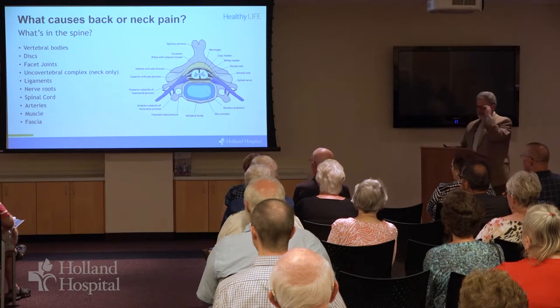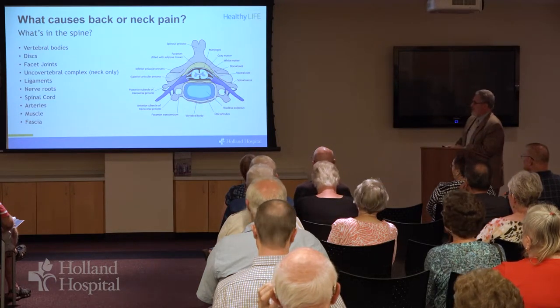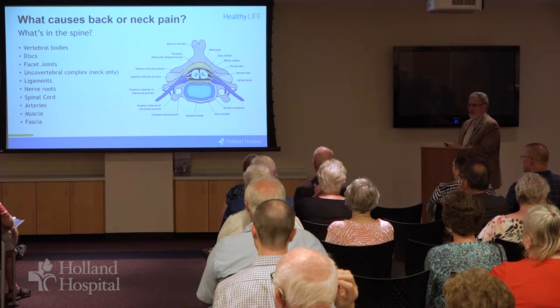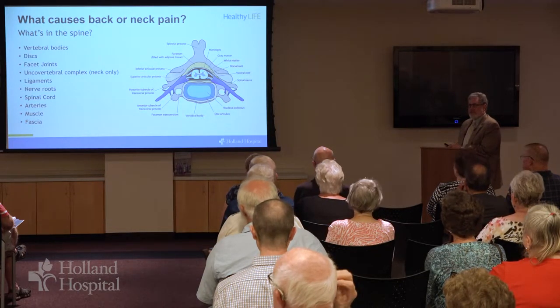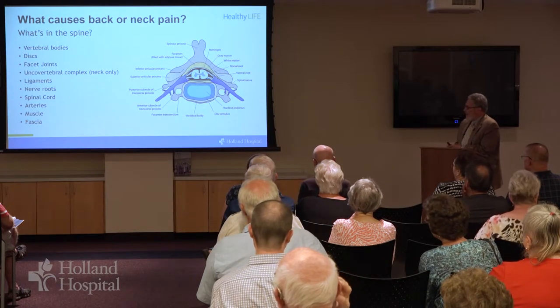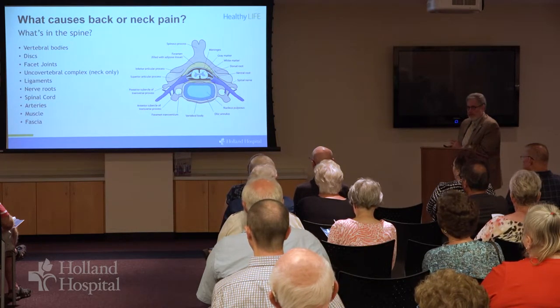We'll talk about leading-edge spine care tonight and we'll start by discussing what can cause problems. So what causes back or neck pain or other symptoms arising from spinal pathology? There's a lot in the spine. There are the vertebral bodies, the bones themselves, the discs which are the cartilage pads between the vertebral bodies.